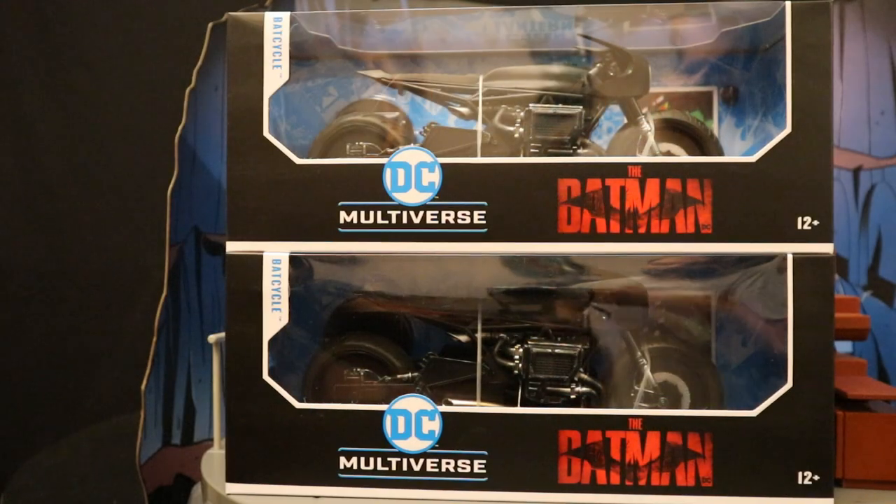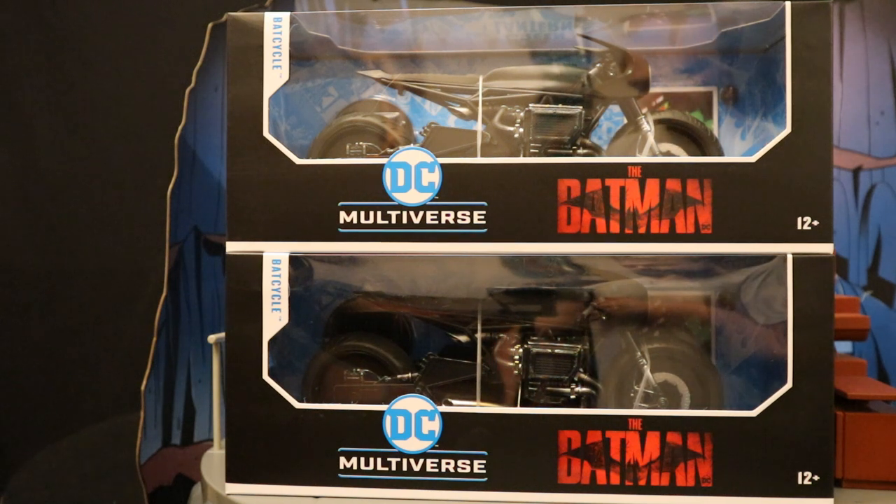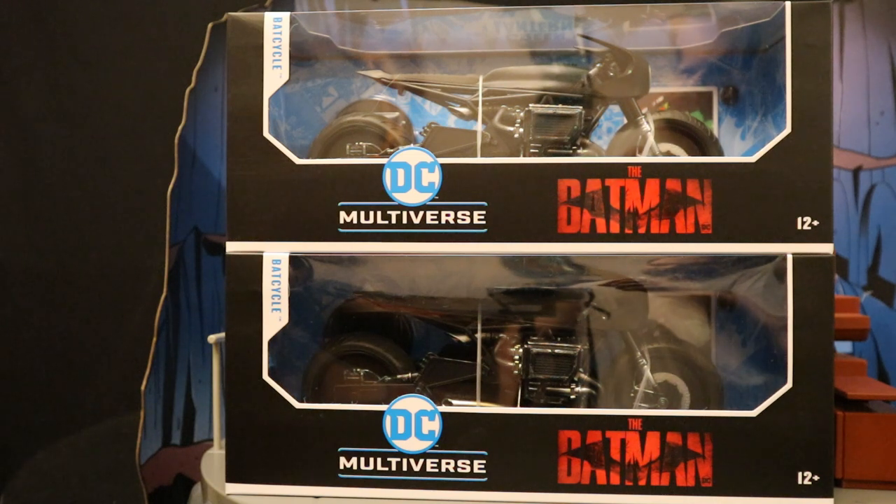I did get two of these Bat Cycles — one to open and enjoy, and one to keep unopened in my complete 6 and 7 inch unopened Batman-related collection. So now I have this Bat Cycle and I don't have a proper Batman to ride it. That's how it goes sometimes.